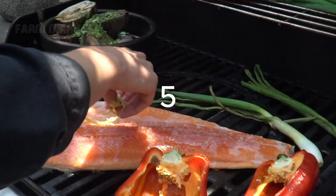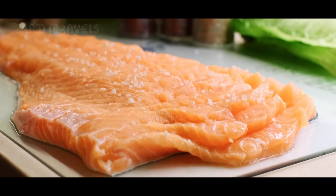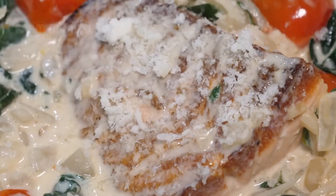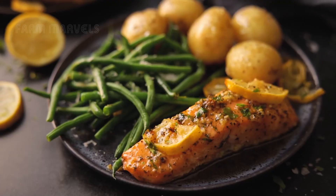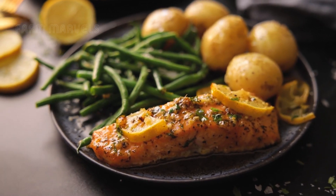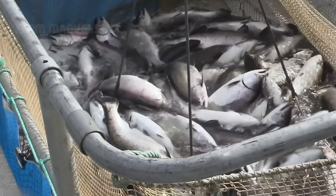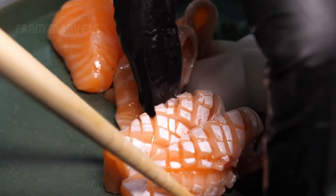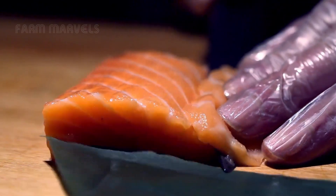Salmon isn't just delicious — it's one of the most nutrient-dense foods on the planet. It is packed with omega-3 fatty acids, which can reduce the risk of heart disease by 35%, and contains high-quality protein essential for muscle growth. It is also rich in vitamin D and B12, which support brain health and the immune system. The average person in Japan consumes over 6 kilograms — 13 pounds — of salmon per year, while in the U.S. the number is only about 2 kilograms — 4.4 pounds — per year.